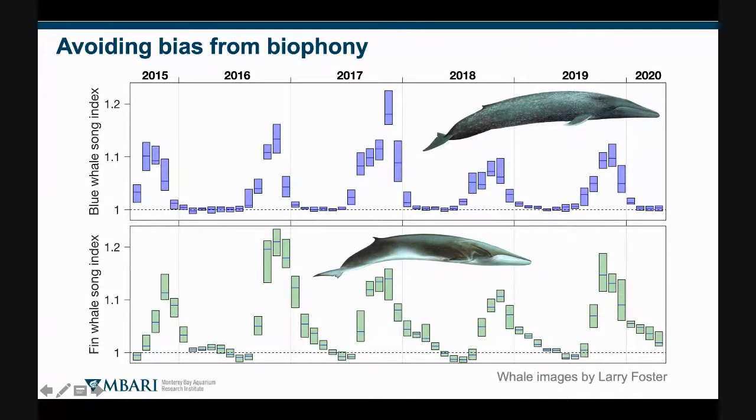Blues and fins do put a lot of sound into the ocean and they're very active, with a strong seasonal cycle. This song index is calibrated signal-to-noise for the strongest signal coming from their songs. Blue whales have moved on to their breeding grounds typically by January, so we don't hear a lot of song then. In contrast, there's a lag for fin whales — we hear their song in January and it tapers off over subsequent months. That's a typical pattern, and the point is that we really want to be quantifying low-frequency vessel noise above this fin whale band.